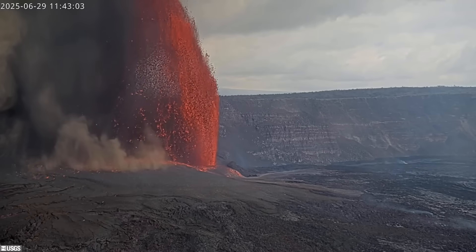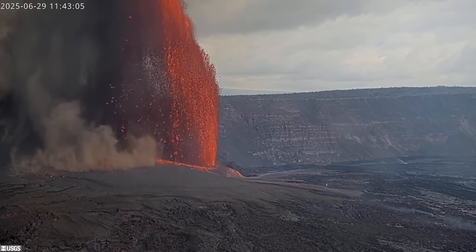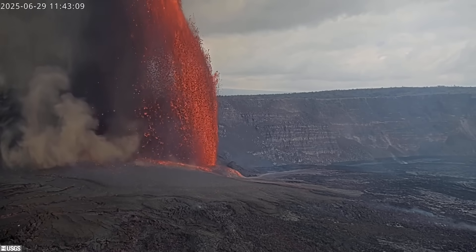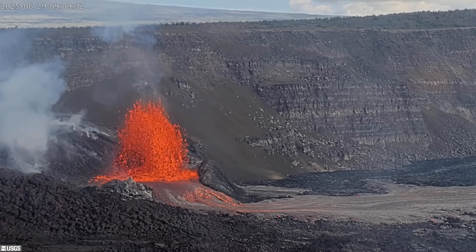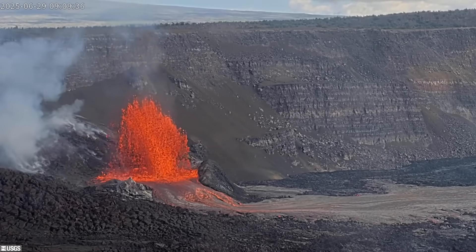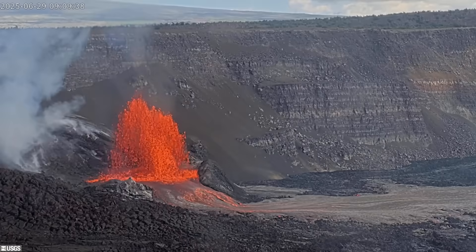High lava fountains erupted at the summit of Kilauea Volcano on Sunday as episode 27 got underway within Hawaii Volcanoes National Park. Sustained lava fountains began just after 8 in the morning and grew slowly. By 9 a.m., the height and vigor of the eruption increased dramatically.